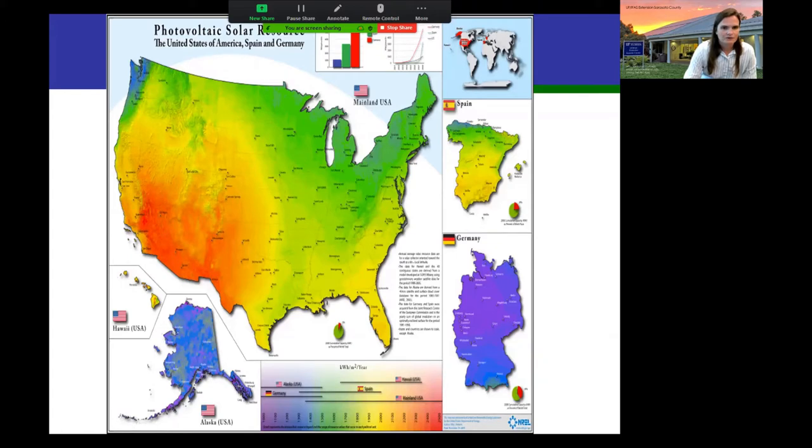Looking at a solar potential map, darker areas have better solar radiation — more solar reaching the ground to be captured. Florida is called the Sunshine State and we're really good, though the best region is the Southwest where there's less cloud cover. The US still generates a very small percentage of its power from solar. Germany, at the far end of the solar radiation spectrum with far less sun than us, has much more solar implemented — which gets to the importance of policy and incentives.